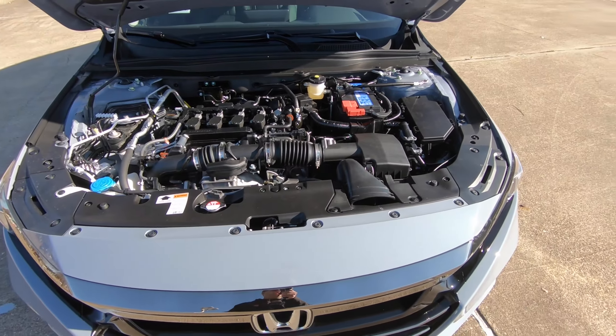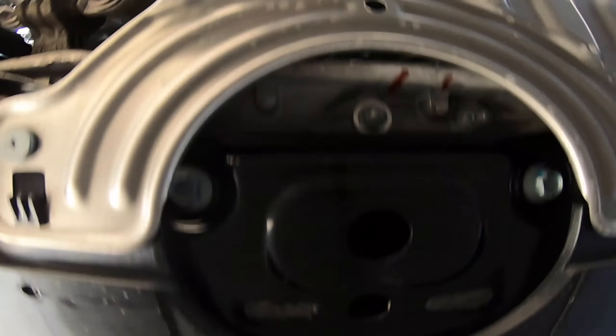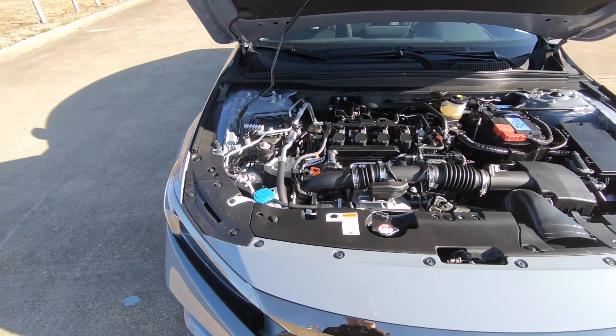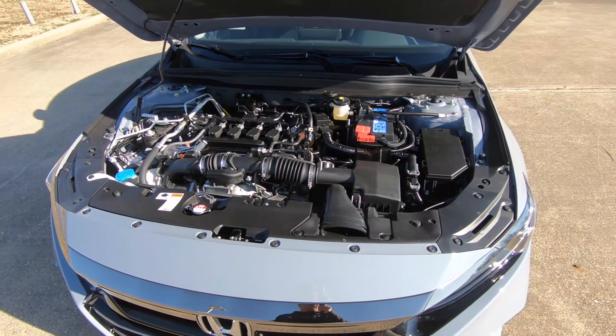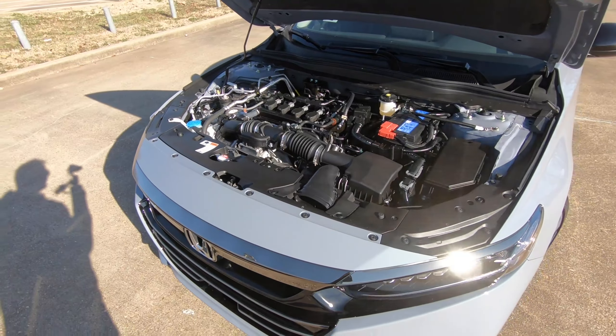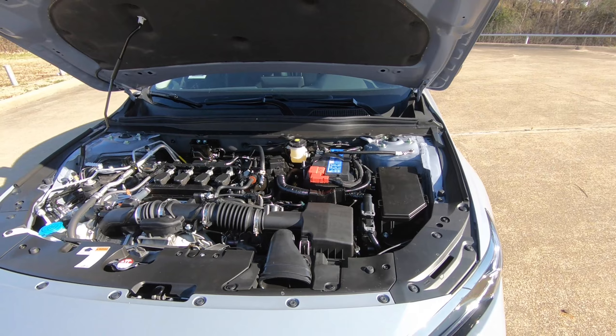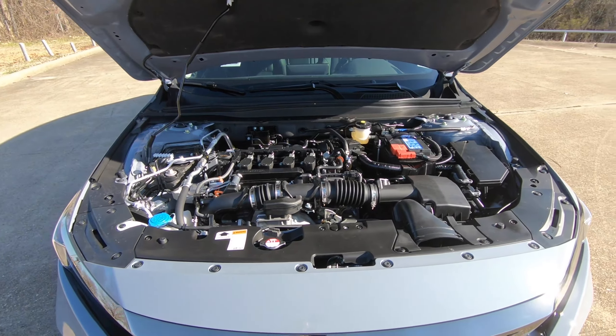MPGs come in at 29 miles per gallon city, 35 out on the highway, a combined total of 32. And if you're careful — as much fun as these Accords are to drive — according to Honda, you can use 3.1 gallons of gas per every 100 miles you drive.